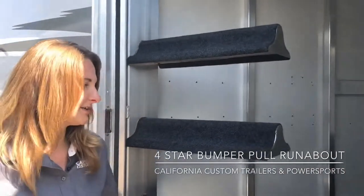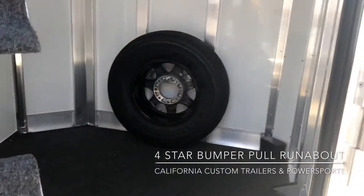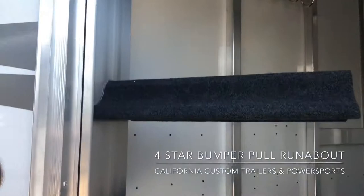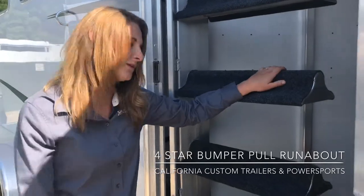Inside the tack room it does have carpet on the ground. We have a spare tire, another groom tray, a nice little LED light, your bridal hooks, and then we do have a water tank and a swing-out saddle rack.